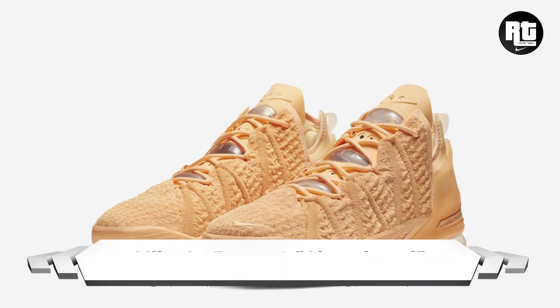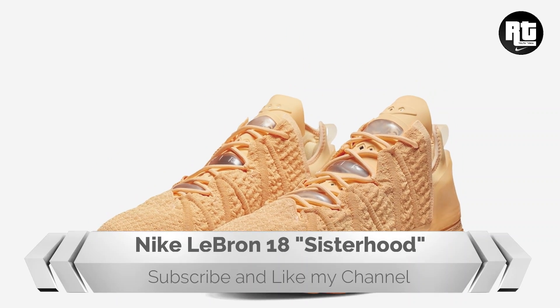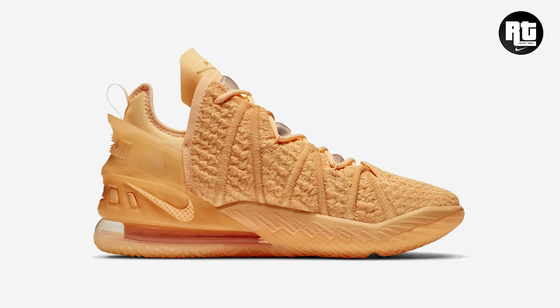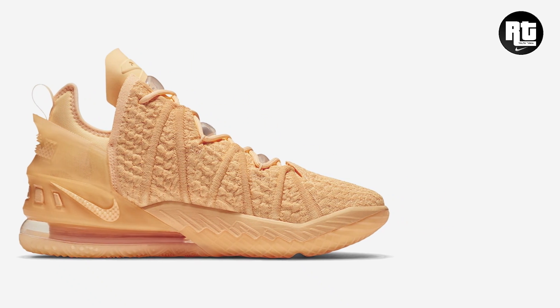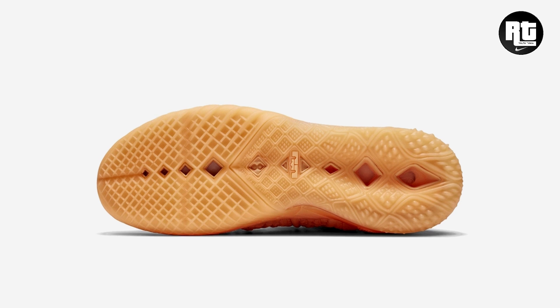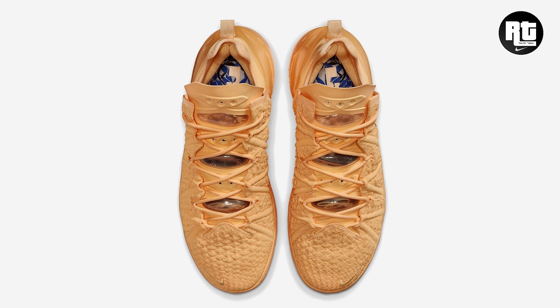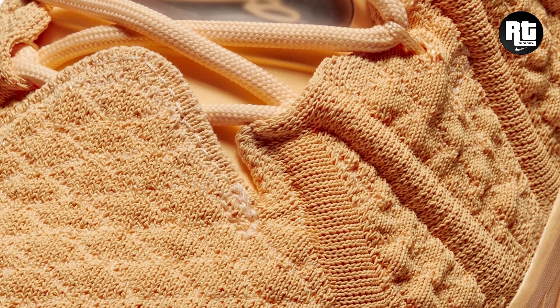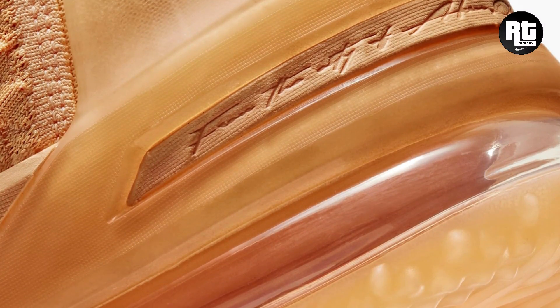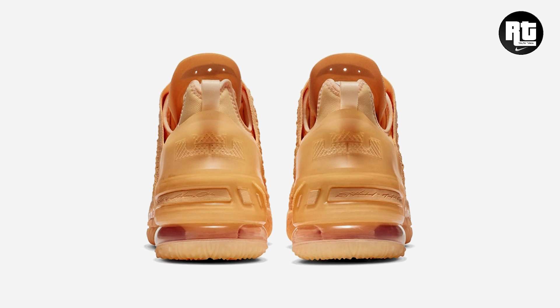2020 NBA Finals MVP LeBron James wore shoes during their winning moment together with his Lakers team against the Miami Heat. Nike is getting ready to launch this new LeBron 18 that will arrive in a Maroon colorway, constructed with Knit Posit 2.0 upper paired with a durable molded heel clip, while down below the look is a full-length Air Zoom unit that completes its design. This is now available on select retailers and Nike.com with the retail price set at $200 US dollars.